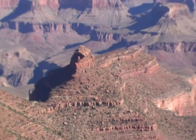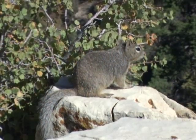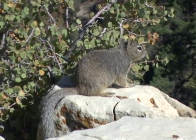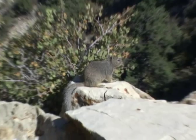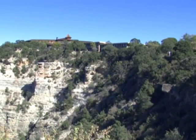One of Grand Canyon Old West Jeep Tour's knowledgeable guides will be with you throughout the day, giving you deeper insight into the natural and human history of the park. You'll also have some unstructured time to shop for mementos of your visit or take photos before heading back to Williams or Flagstaff.